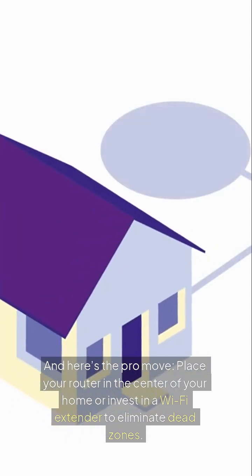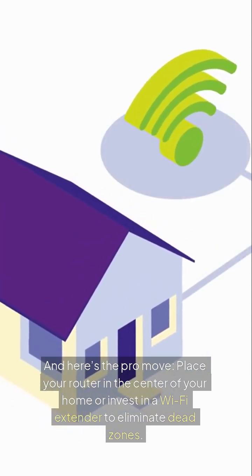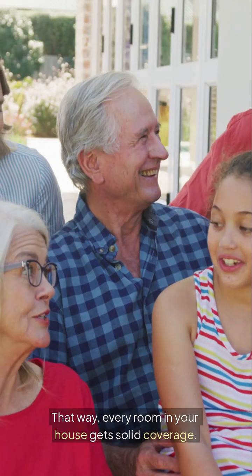And here's the pro move: place your router in the center of your home, or invest in a Wi-Fi extender to eliminate dead zones. That way, every room in your house gets solid coverage.